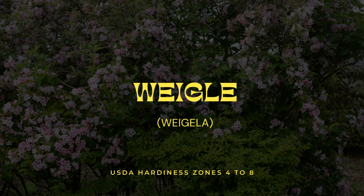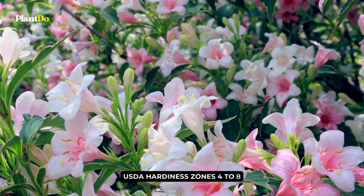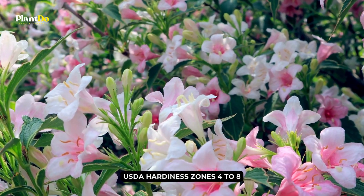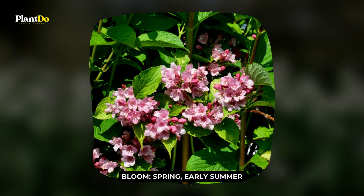Number 1: Weigela. Weigela bushes are old-time landscape favorites, albeit a tier or two below more recognizable plants like lilacs, azaleas, and rhododendrons.